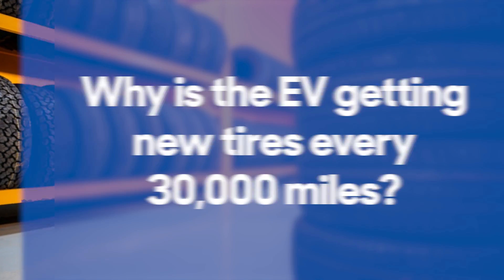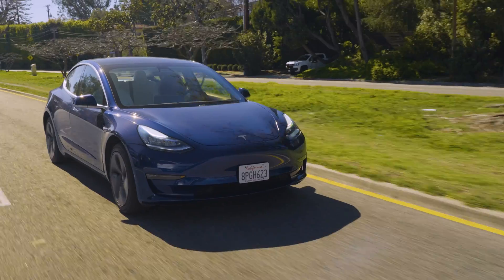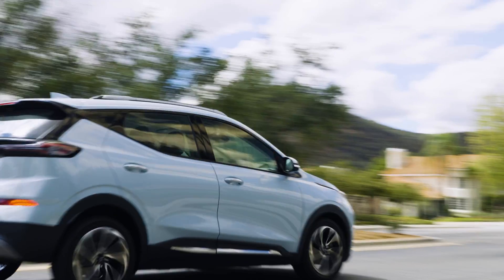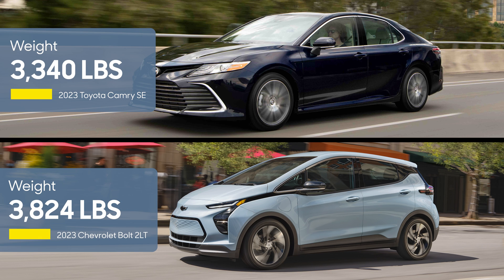So why is the EV getting new tires every 30,000 miles? EVs are heavier than similarly-sized gas-powered cars, thanks to that big battery, and that means they're harder on their tires. This Chevy Bolt weighs a few hundred pounds more than the mid-sized Camry sedan, even though the Bolt is quite a bit smaller.